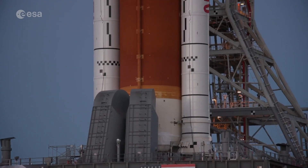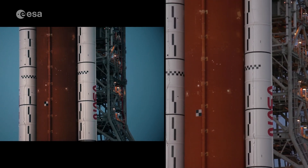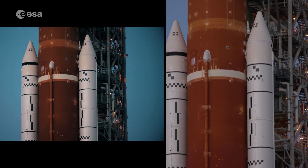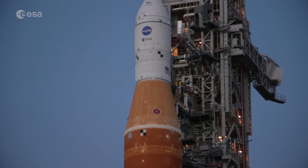A successful wet dress rehearsal involved loading the SLS with propellants and a practice countdown to within seconds of liftoff. Artemis 1 is now cleared for a future launch, which will involve an expanded orbit of its Orion capsule around the Moon.